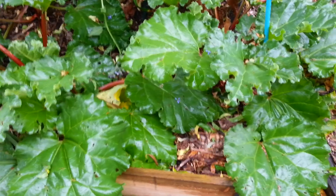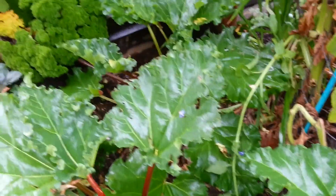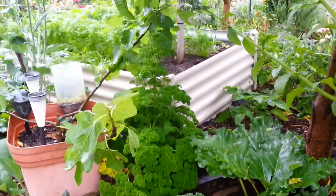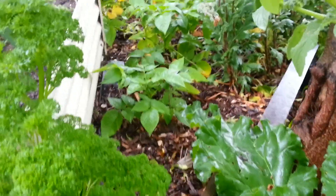The rhubarb's gone mad and I will have to bring some inside and dehydrate it. Parsley over there is self-seeded. Another fig tree actually has a piece of fruit on it. There's potatoes hiding amongst there - they've dotted all over the garden and they're doing well.